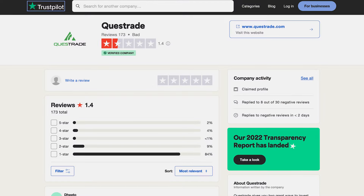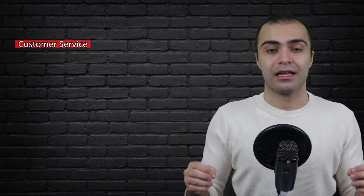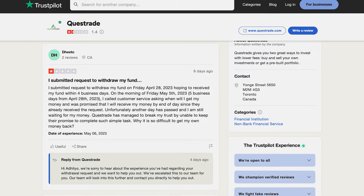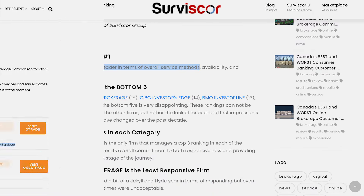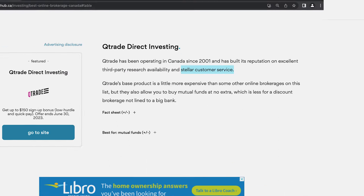By far the best thing about QTrade is their customer service. A bunch of other platforms, particularly Questrade, are notorious for not having great customer service. As someone who's used Questrade for a long time, their customer service has gotten a little bit better over the past couple of years, but they still have a lot of room for improvement. According to almost every website on the internet, QTrade has by far the best customer service out of any direct investing platform available in Canada. They're also recognized as one of the top Canadian brokers for the tools they offer for market research.